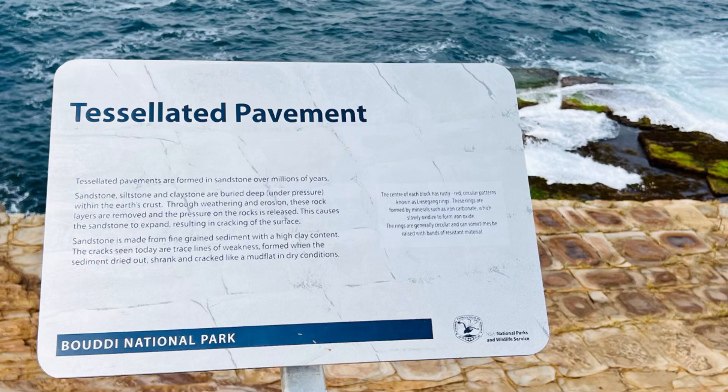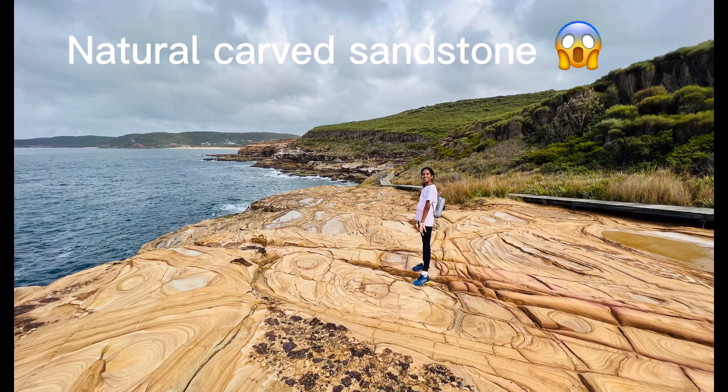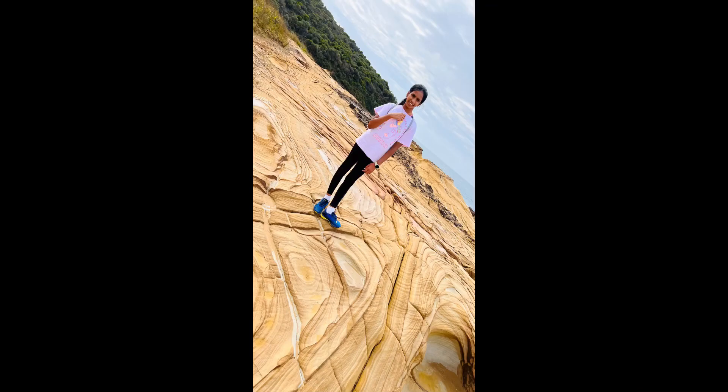Tessellated pavements are formed in sandstone over millions of years. This walk is in a place called Bodhi. It is in the central coast and it's 8 kilometers long.